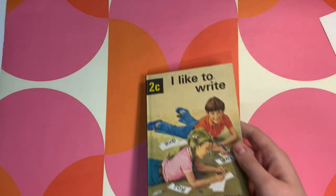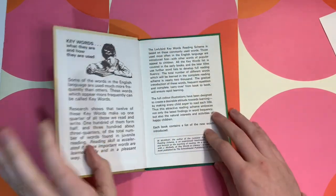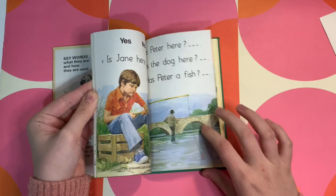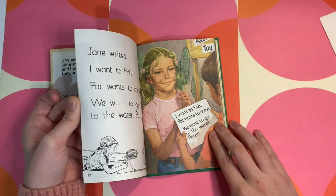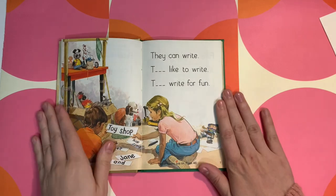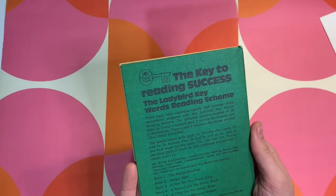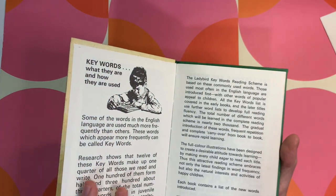I got this little Ladybird book called 'I Like to Write.' Ladybird books are always great for their illustrations — look at all the pictures with the dogs, these are great. Sometimes Ladybird books have so many different themes, but this one's really nice to add into a childhood journal. It's in really good condition — I think this might actually be a newly printed version of the older book.